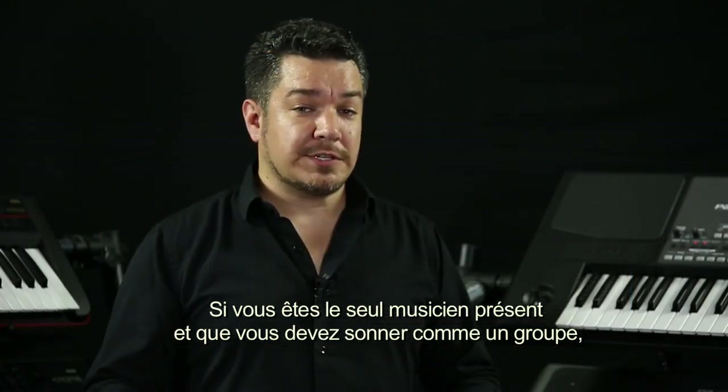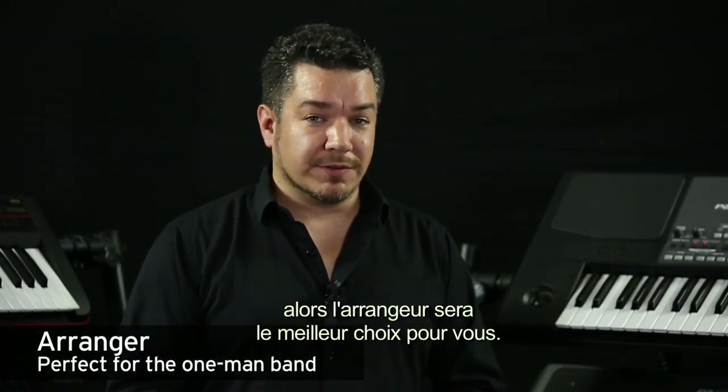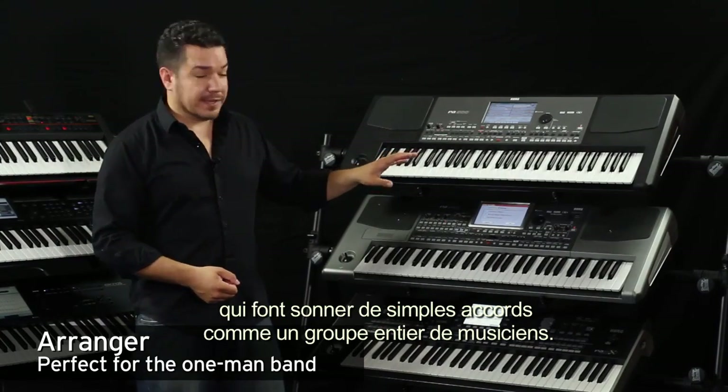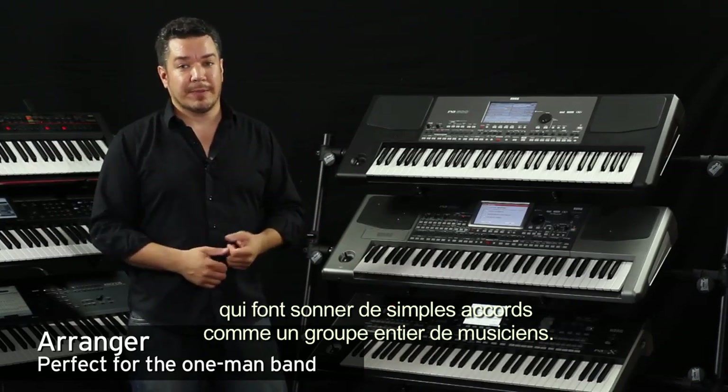If you're the only musician in the room and you need to sound like you're not, an arranger is a great choice. Arrangers have hundreds of built-in styles that allow you to play simple chords, and it'll replicate the sound of an entire band.